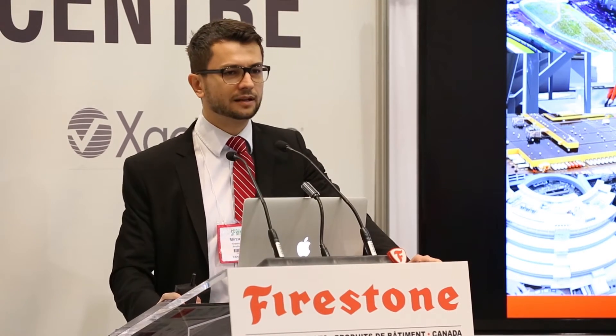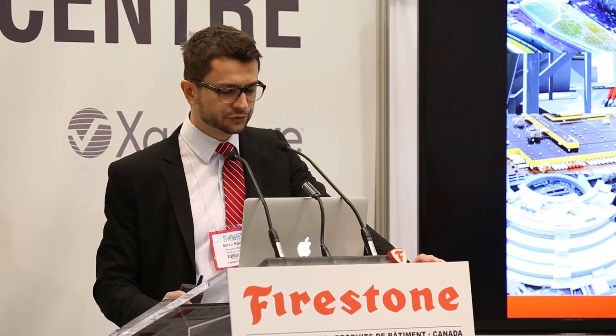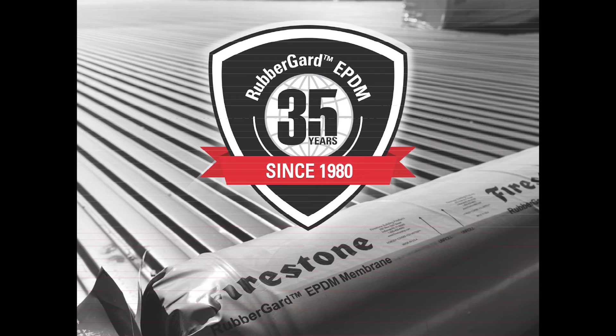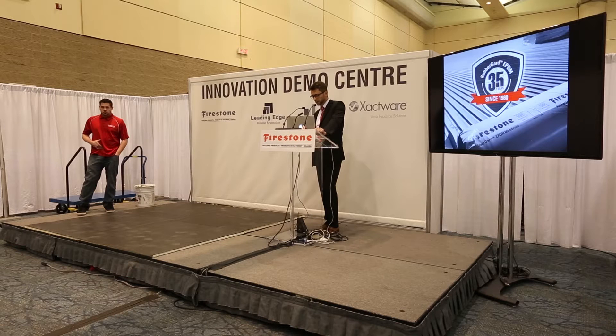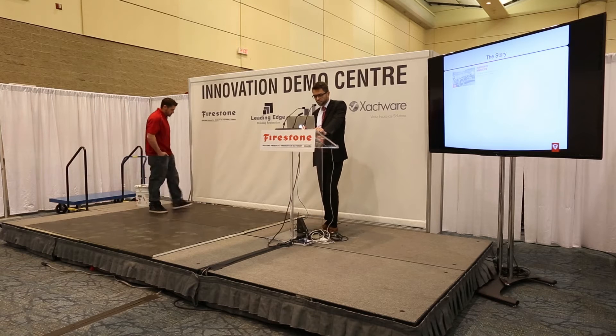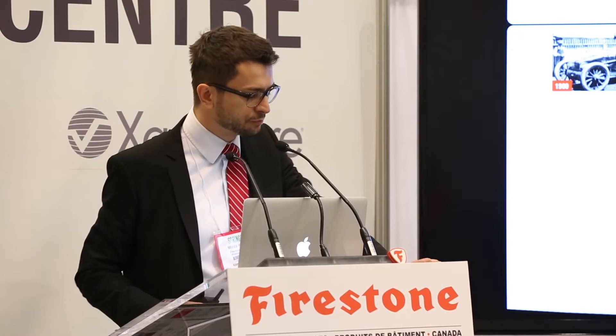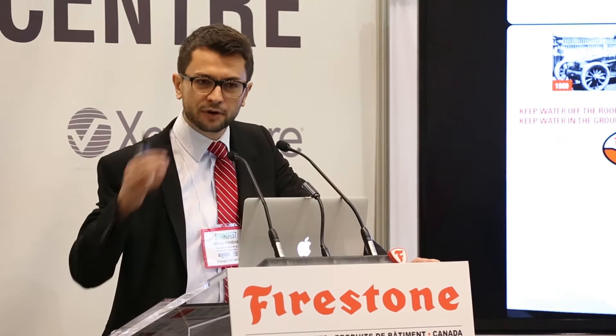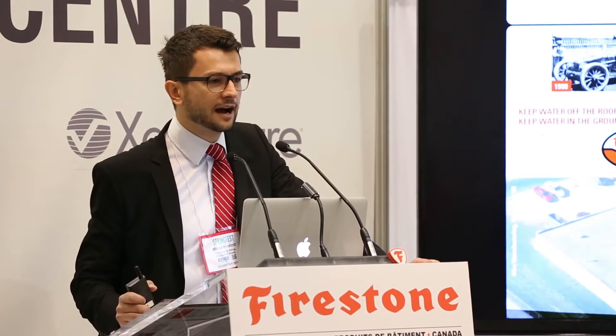A little bit about Firestone: it is the largest tire manufacturer in the world. We've been in the rubber business for over 100 years and we're celebrating the 35th anniversary of our Rubber Guard EPDM membrane. The parent company is Bridgestone Firestone — plenty of experience in the rubber world.